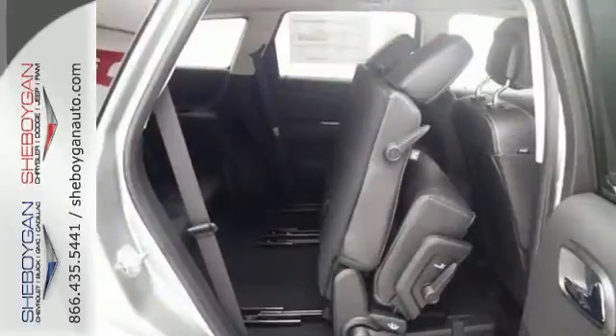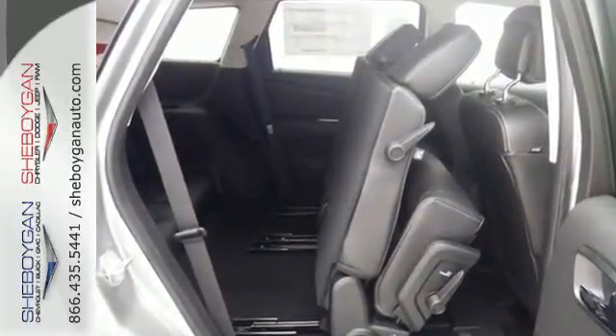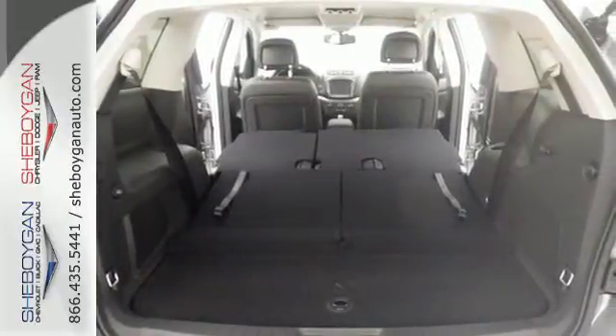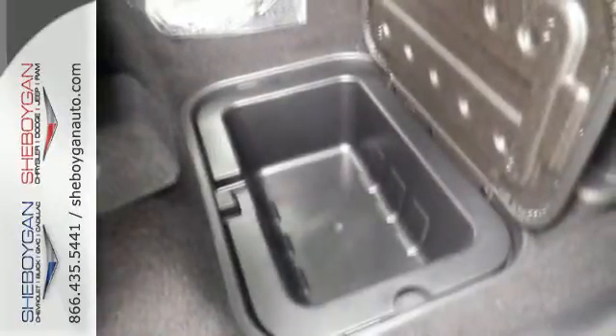The road can lead to many places, and this Journey dares you to fill the cargo area to capacity. In-floor storage bins and fold-flat rear seats open up the possibilities, and four-wheel anti-lock brakes with brake assist and electronic stability control keep this vehicle prepared for the unexpected.